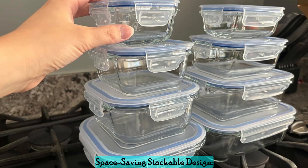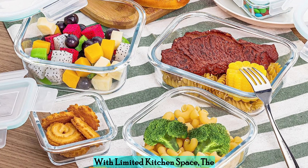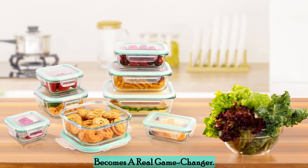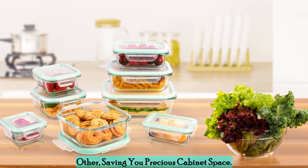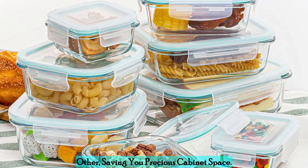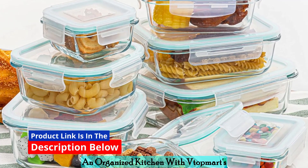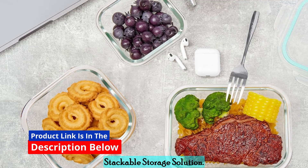Space-saving stackable design — with limited kitchen space, the stackable design of these containers becomes a real game-changer. When not in use, they nestle into each other, saving you precious cabinet space. No more cluttered shelves — enjoy an organized kitchen with Vtopmart's stackable storage solution.